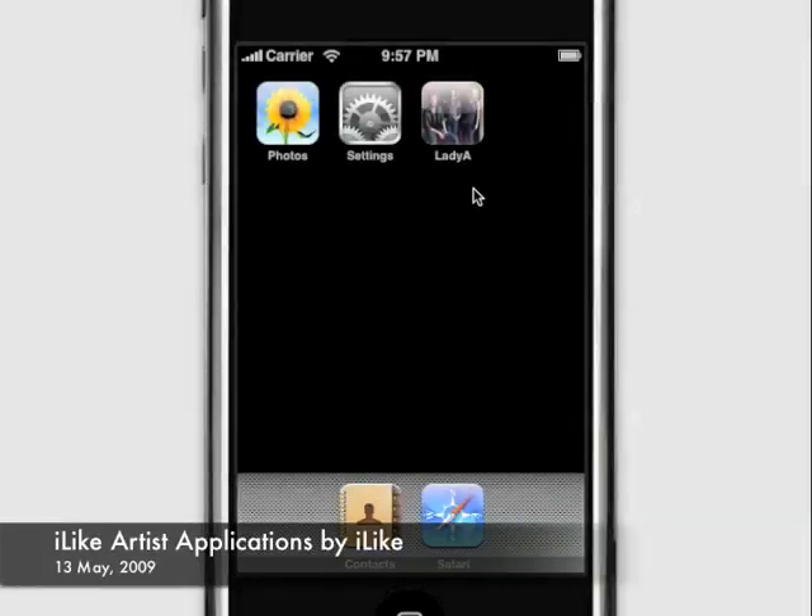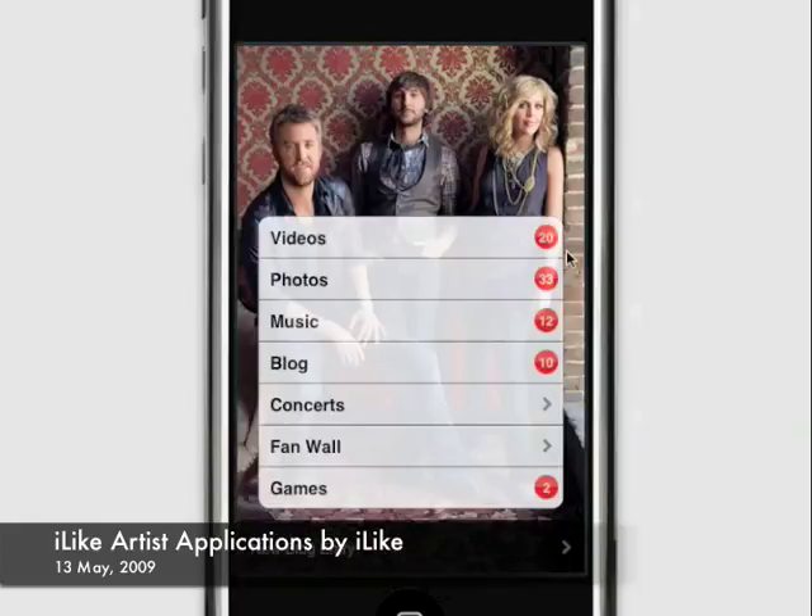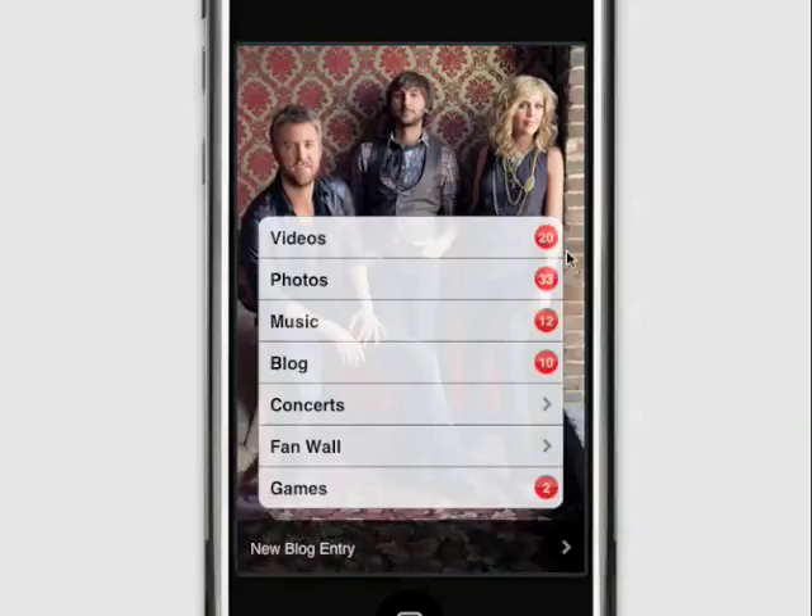I'd like to show you the Lady Antebellum iPhone application by iLike. Lady A has been using iLike to reach their fans on the web for years, and now they can reach their fans on the iPhone. Whenever they post new content to the website, it appears right here on their fan's iPhone.